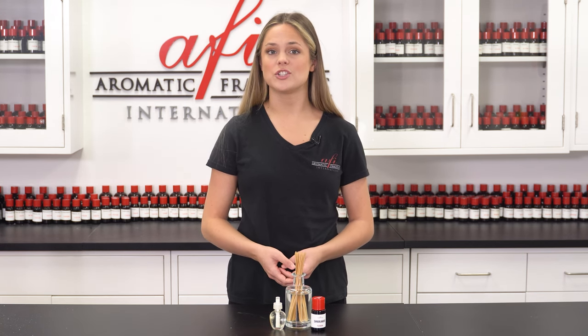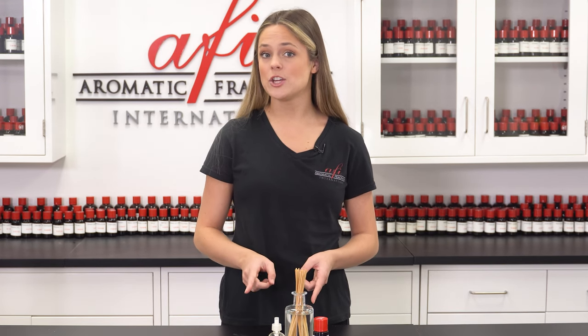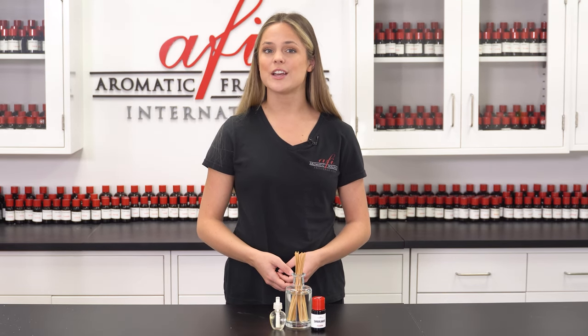If you want to see more content just like this, support our channel by hitting that like and subscribe button. Become a member of our notification squad and click the bell icon so you'll never miss an update from AFI. I'm Maddie and I'll see you guys real soon.